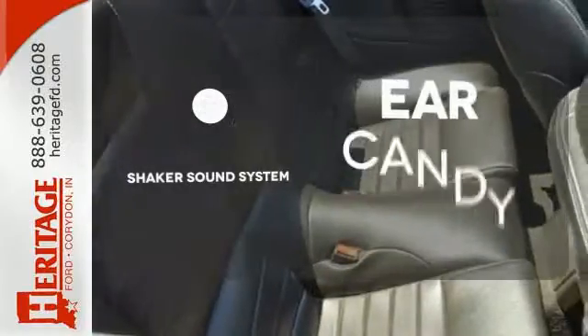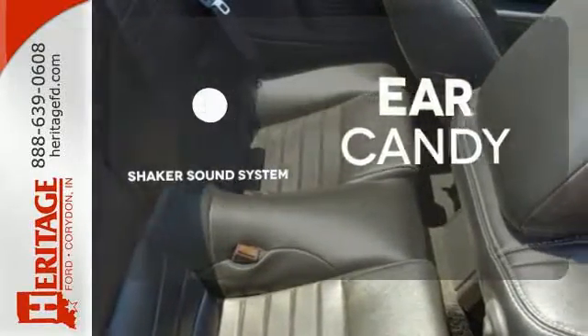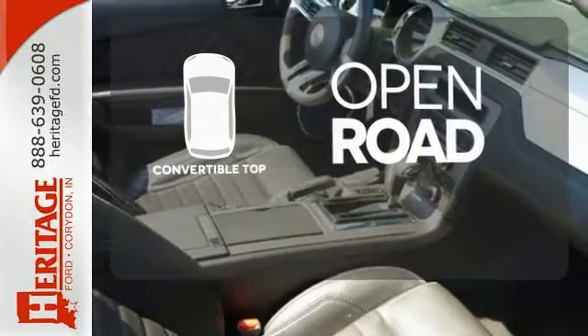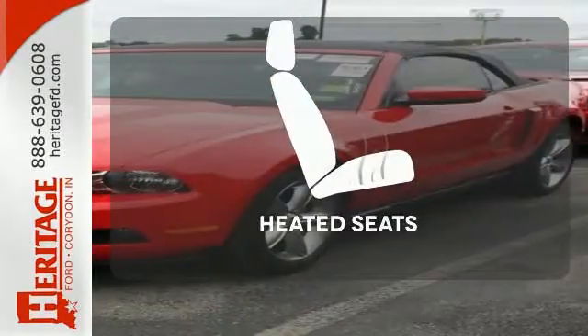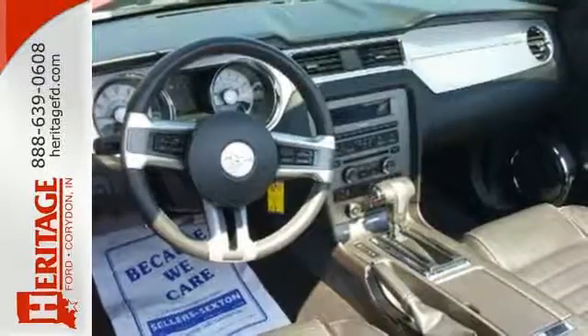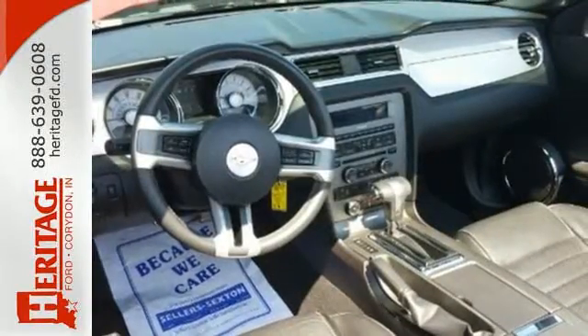The Shaker sound system gives you a rich listening experience. The feel of the open road takes on a new meaning with the convertible top. Wrap yourself in the comfort of heated seats. The new generation Mustang is the perfect blend of old and new,